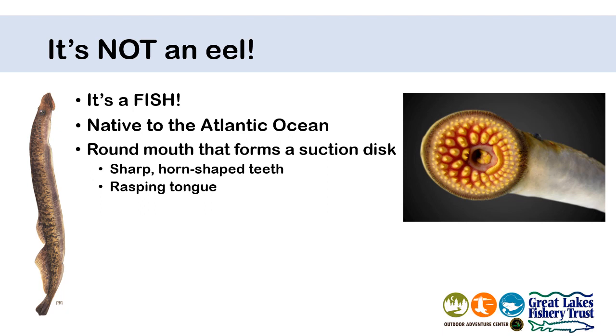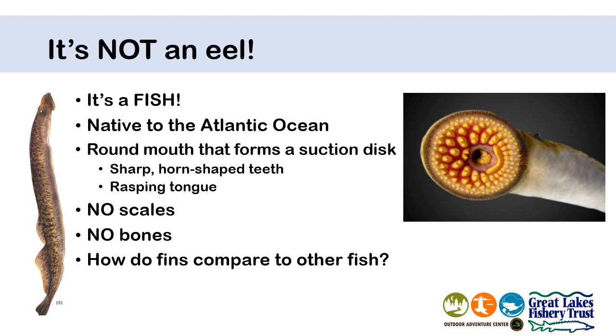You can see in this photo on the right that they have a large round mouth that works like a suction cup to attach to a fish. They have rows of inward curling teeth and a rough rasping tongue that they use to make a wound on a fish when they begin to feed on it. They're also missing some things. They have no scales and they have no bones. They're a scaleless fish and their skeleton is actually cartilage only.